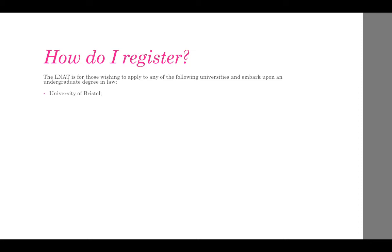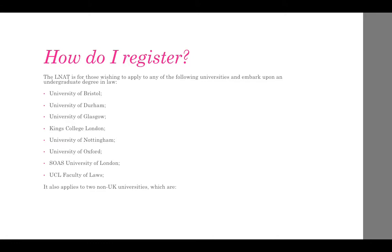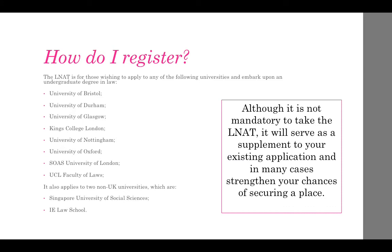The universities that require the LNAT include the University of Bristol, University of Durham, Glasgow, King's College, University of Nottingham, University of Oxford, SOAS University of London, and UCL Faculty of Laws. It also applies to two non-UK universities: the Singapore University of Social Sciences and the IE Law School.